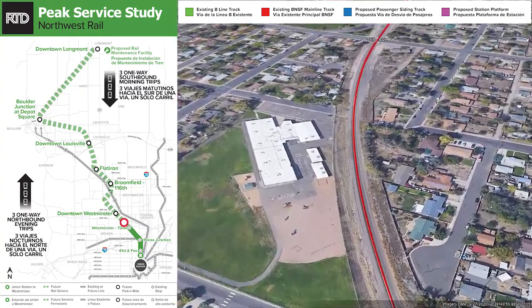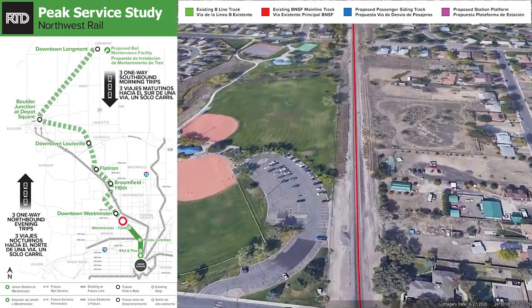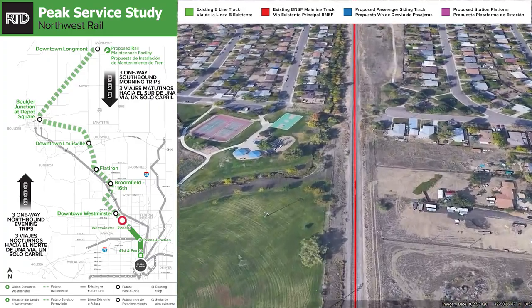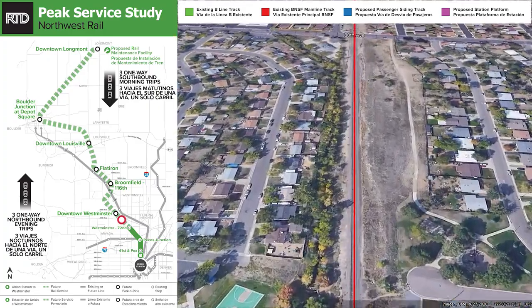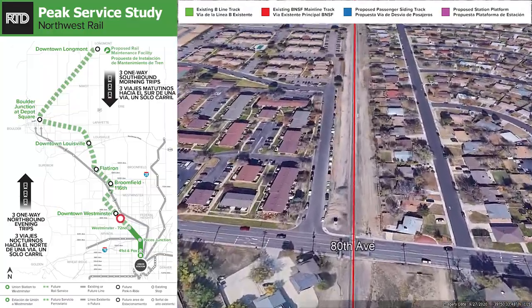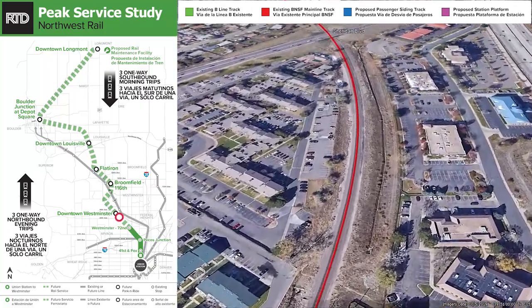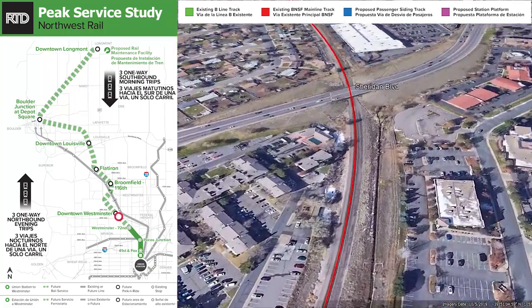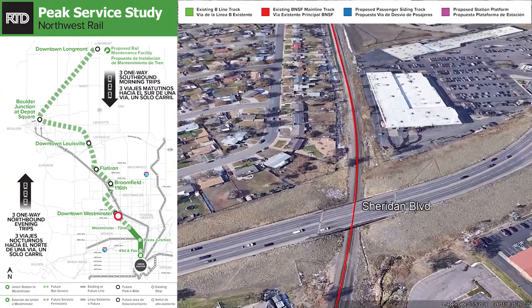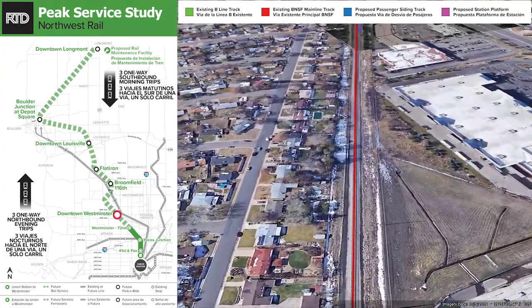RTD will follow the freight track on to Longmont. You can see 76th Avenue — these will all be at-grade crossings as we continue north, crossing 80th Avenue and approaching Sheridan using that under crossing. Coming up now will be the first new station on the Northwest Line for downtown Westminster.